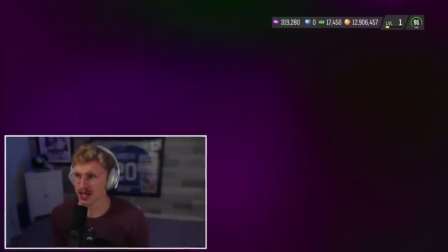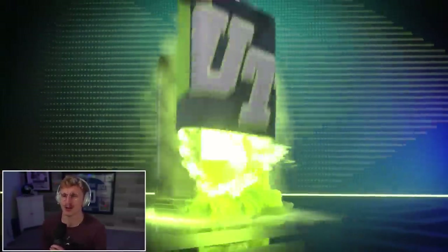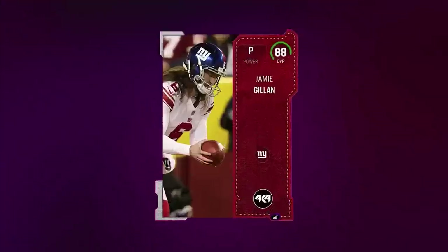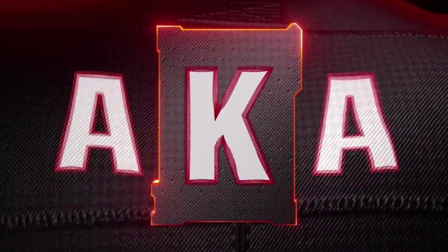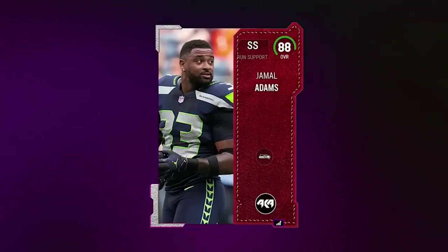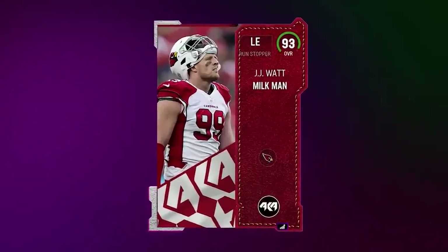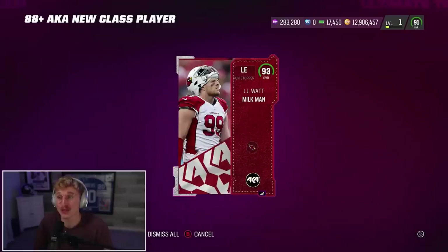The 88-plus AKA New Class — starting with a punter, 88. What do 88s quick sell for? I feel like these might be a serious sink depending on what you pull. Jamal Adams: 4,600. So every time you get an 88, you're losing 8,000 training — that's actually pretty significant. We get a 93 overall, the Milkman! And the 93 quick sells for 33,000. There's quite the gap here — quite the wage gap. Reminds me of the workforce.